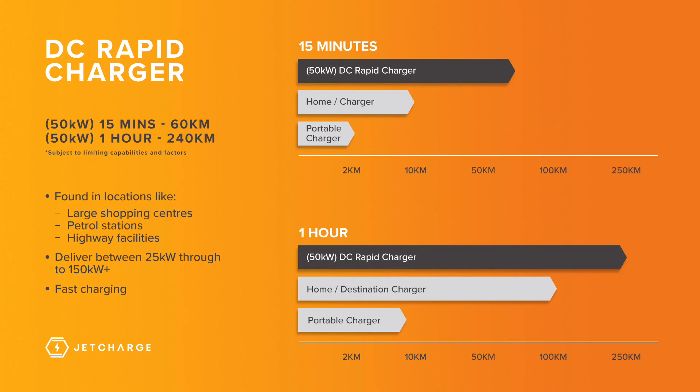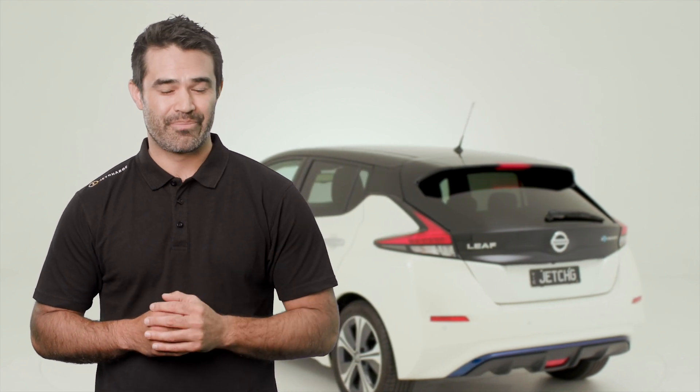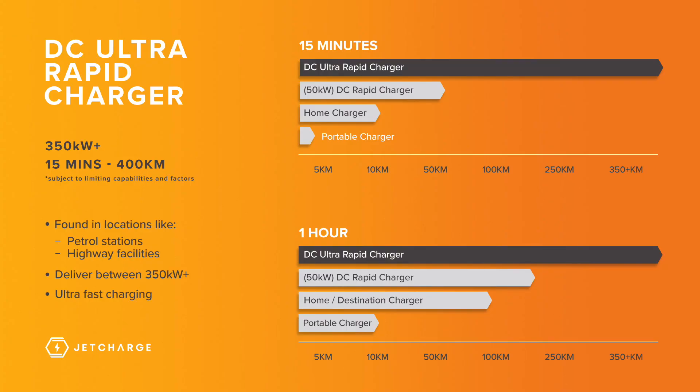Rapid DC chargers can deliver anywhere from 25kW through to 150kW. To give you an idea of how fast these chargers are, a 50kW rapid charger is able to provide you with 60km of range in 15 minutes, or around 240km of range per hour. Ultra Rapid DC chargers take this a step further — for capable vehicles, these units can provide up to 350kW or more, resulting in as much as 400km in 15 minutes. Of course, this is subject to the EV's own charging capabilities.